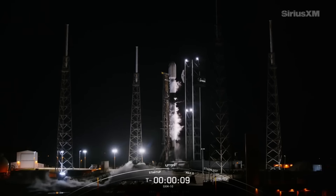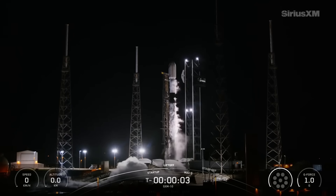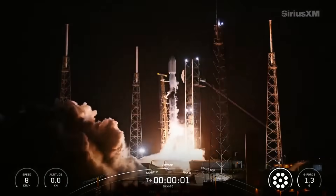2 minus 10, 9, 8, 7, 6, 5, 4, 3, 2, 1. Ignition and lift off.